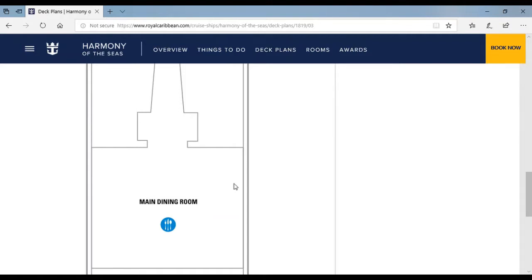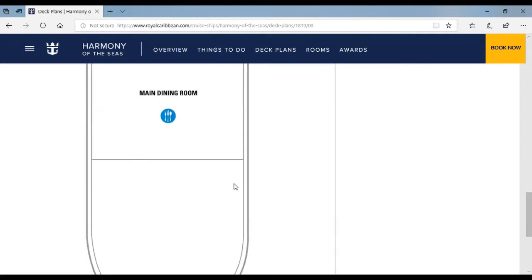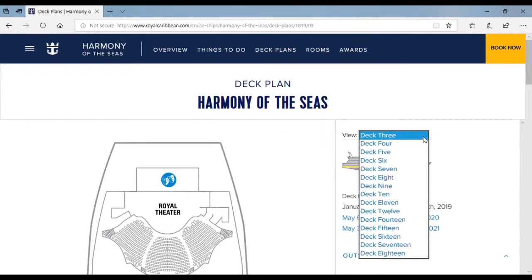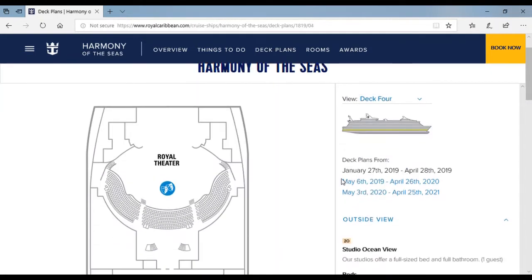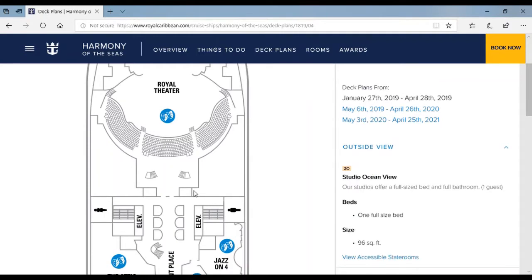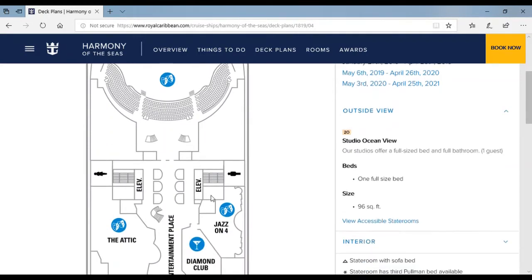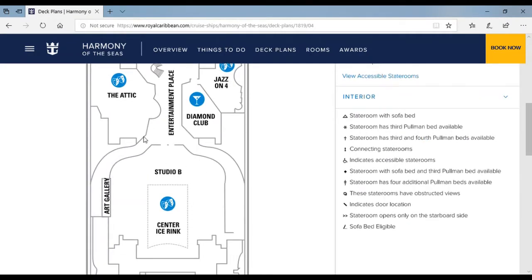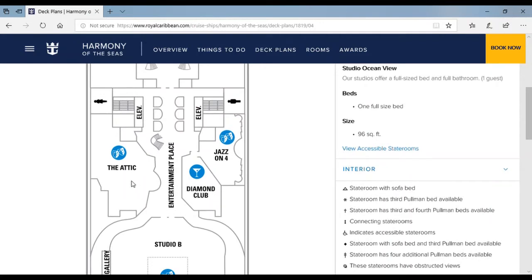There's one level for deck 3, deck 4, and deck 5. If you go through the front of the ship, there's nothing else. Now let's go to deck 5. There are two floors of the Royal Theatre that I forgot to tell you guys. If you go down here, there is the entertainment palace where there's an art gallery and an area where comedians go to.